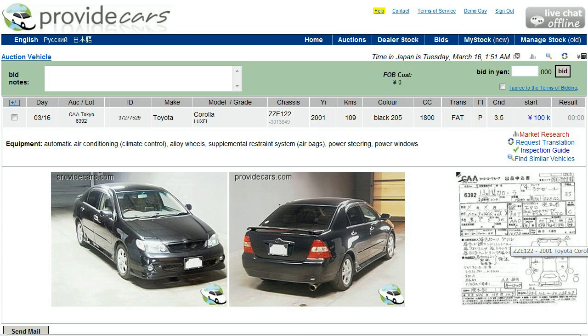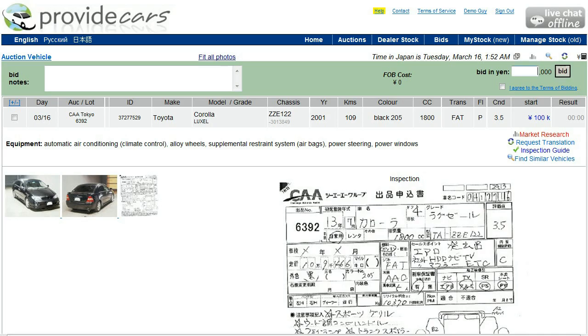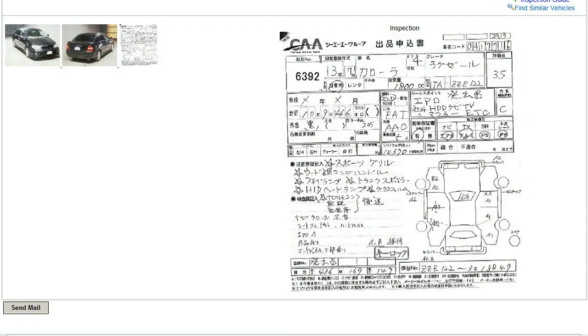So here we go, let's have a look at the auction inspector's report. As with any of these images, you can make it bigger by just clicking on it and the larger size view comes up on the screen. Let's scroll down a bit. As you can see, the first thing you're going to notice about the auction inspector's report is that it's all in Japanese.